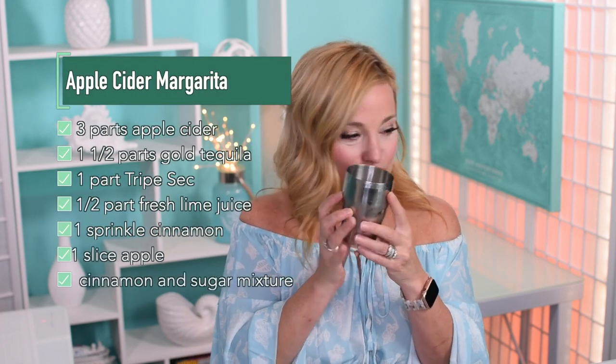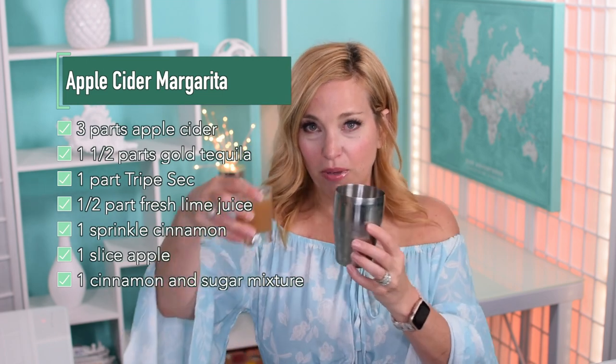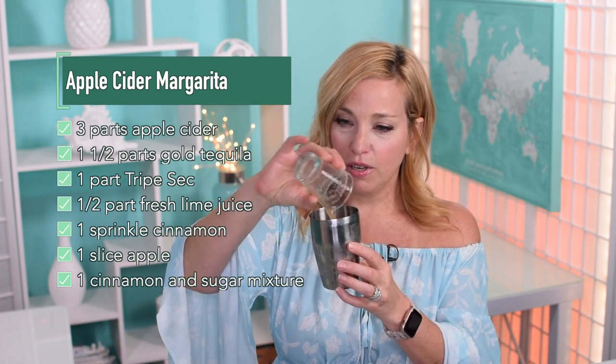Maybe we should pack while we drink cocktails — that would be a good video! All right, in all seriousness, let's make an apple cider margarita. The first ingredient we're going to pop into a cocktail shaker with ice is three ounces of apple cider — I think this might be closer to two but that's okay. I don't want it to be too sweet.